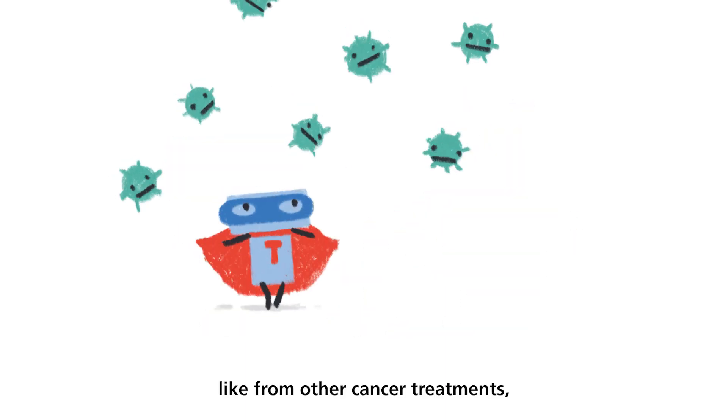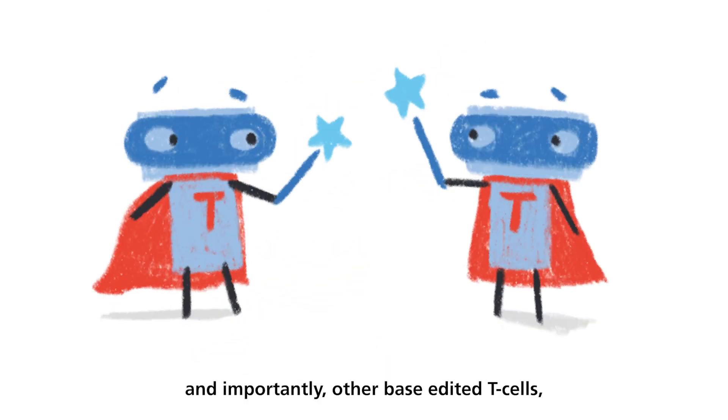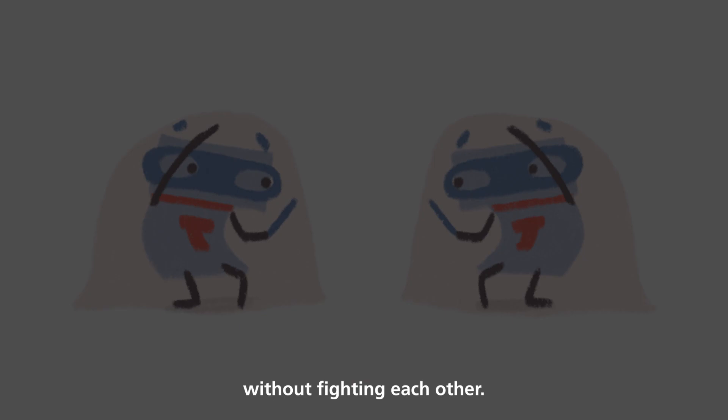They are hidden from other cancer treatments, and importantly, from other base edited T-cells, so they can do their job without fighting each other.